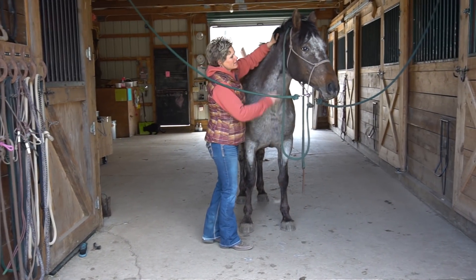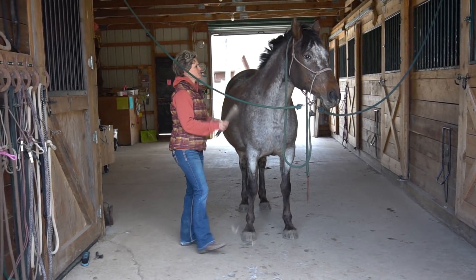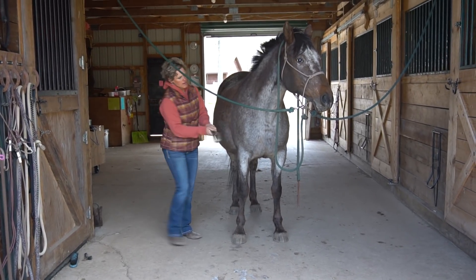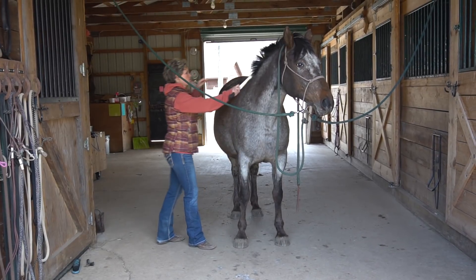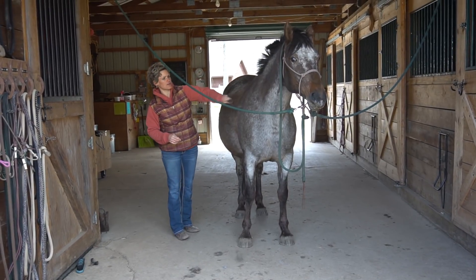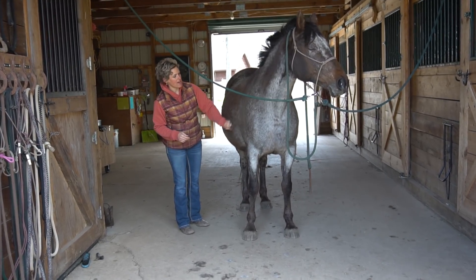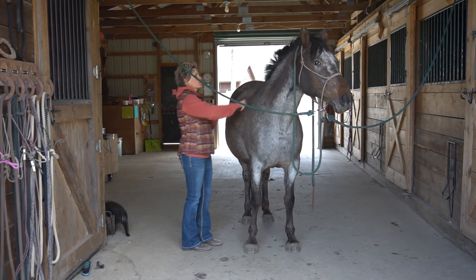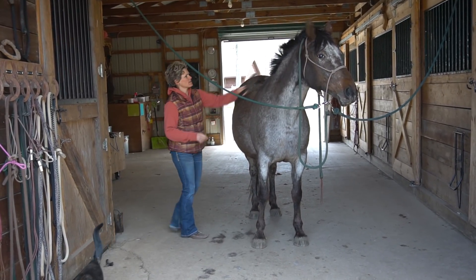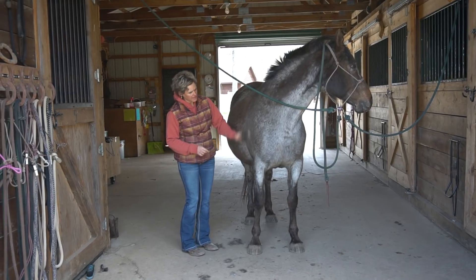I'll start off by telling you a little bit about Rain. She came to me for training 10 years ago and I had her for 90 days of training. I liked her so much that I offered — or I asked if she would be available for sale. So I ended up buying her, and after that I trained a lot of her brothers and sisters. It was a really good opportunity and I learned so much about this particular breed.